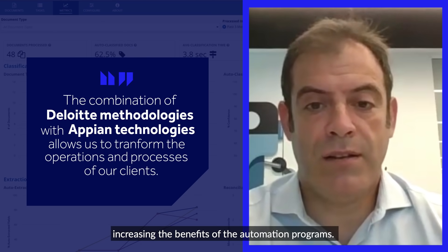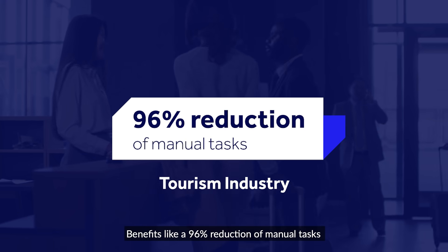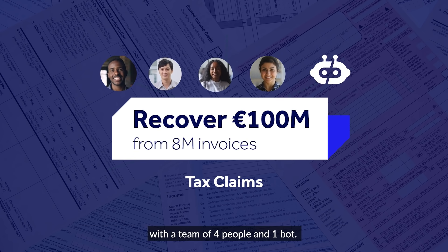The combination of Deloitte methodologies with Appian technologies allows us to transform the operations and processes of our clients, increasing the benefits of the automation programs. Benefits like a 96% reduction of manual tasks and the ability to recover 100 million euros from 8 million invoices with a team of four people and one bot.